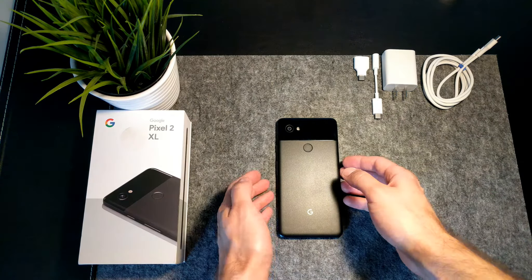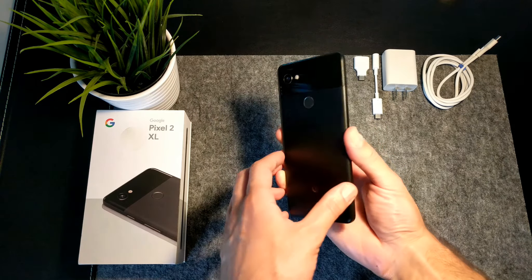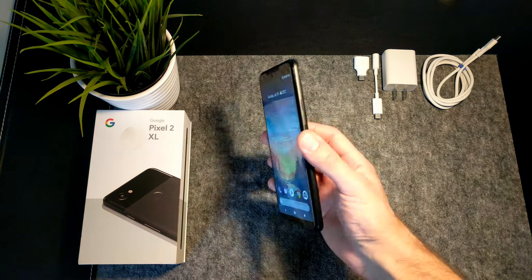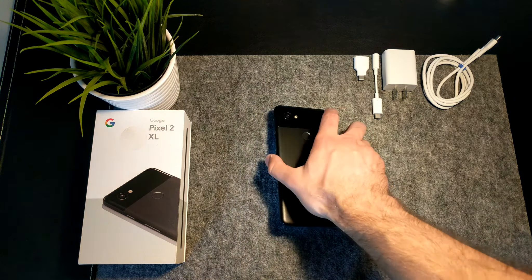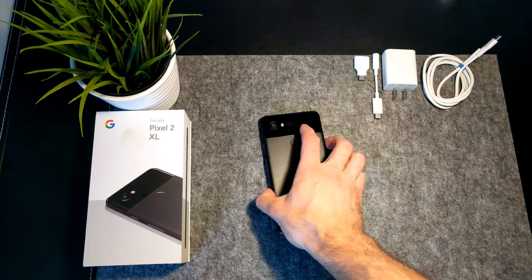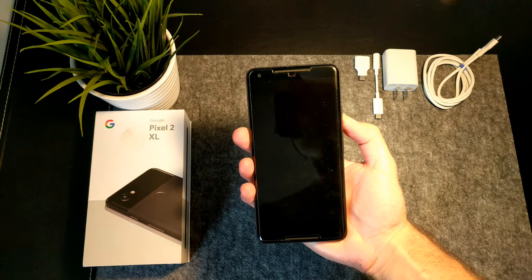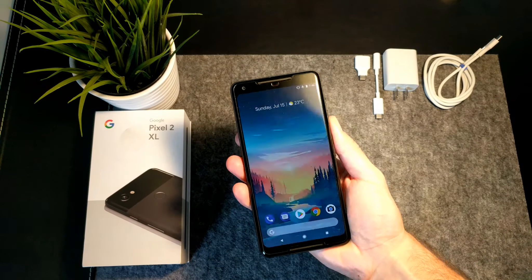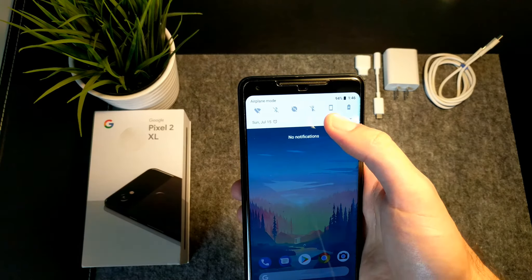Hey guys, my name is Hayek and this is going to be a review of the Google Pixel 2 XL. This is going to be a general review, as I am not going to be focusing on every single technical aspect of this phone, as I am sure there are plenty of other reviews already covering those. Today I am sharing my experience with the Pixel 2 XL after using it as my daily driver for 7 months. Despite being surrounded by controversy since its release in November 2017, the Pixel 2 XL remains my favorite Android phone on the market right now.